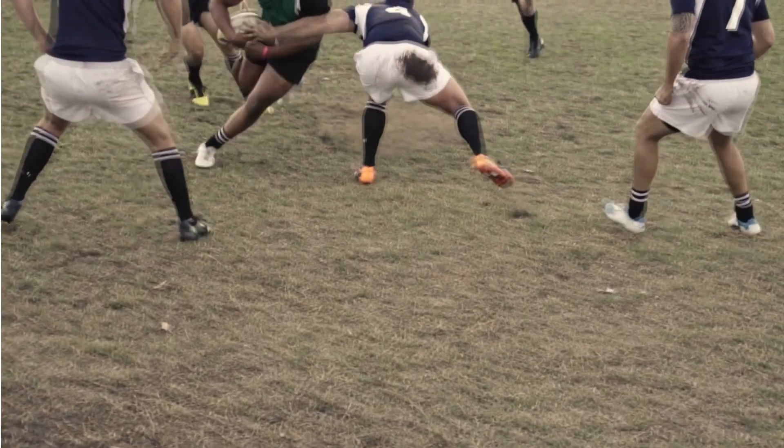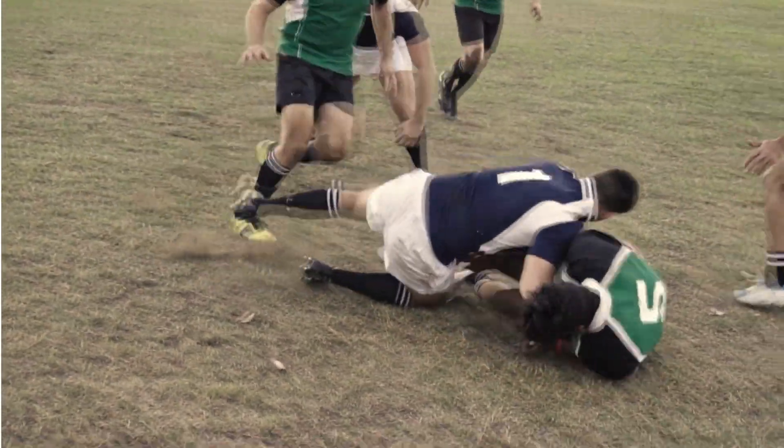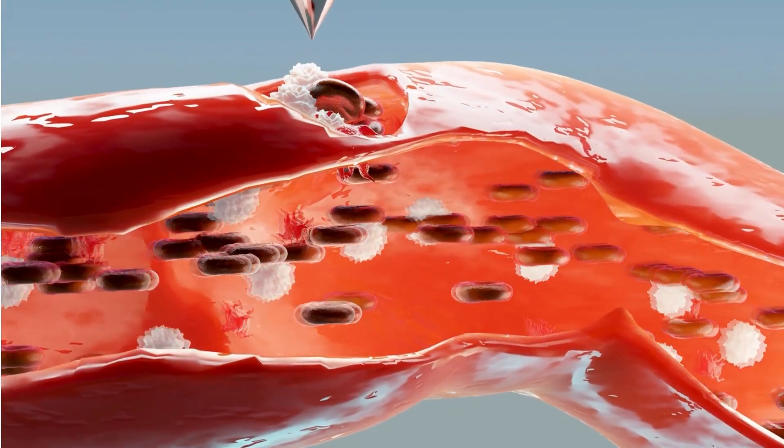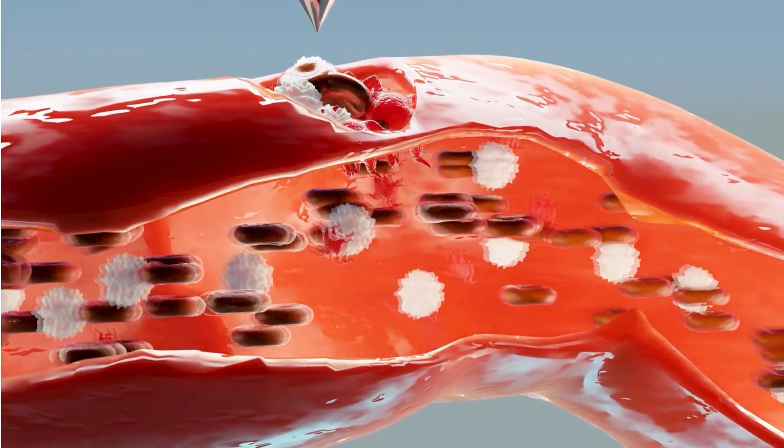Hold up, wait a minute. Have you ever fallen over and skinned your knee and then in the morning you notice that there was a little bit of something red and hard covering the wound? This is what happens when your blood clots, and this is called a scab.